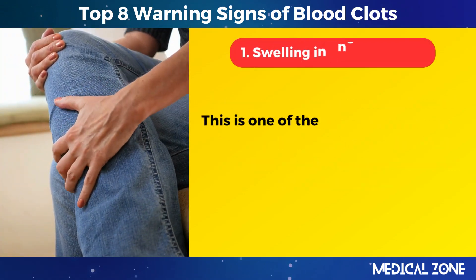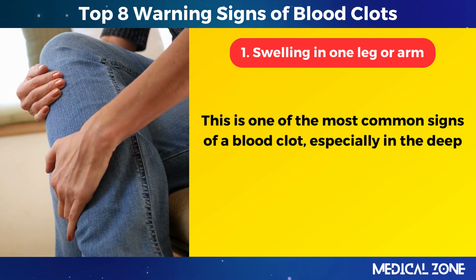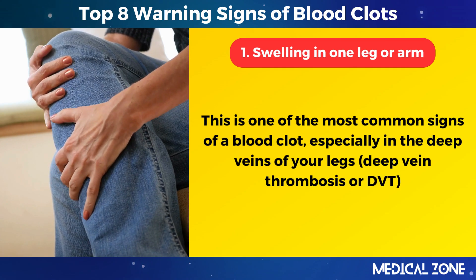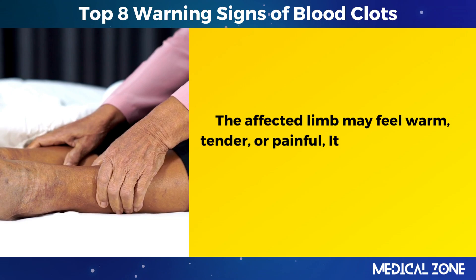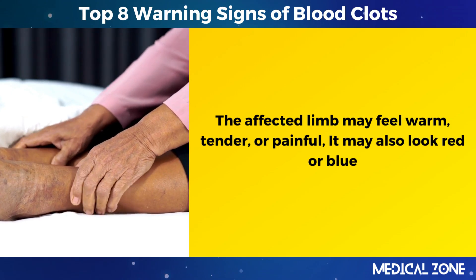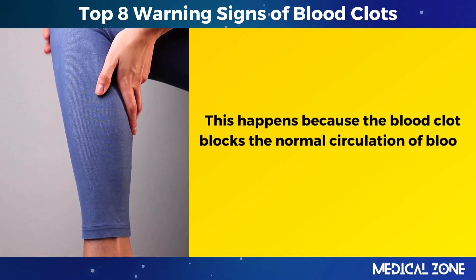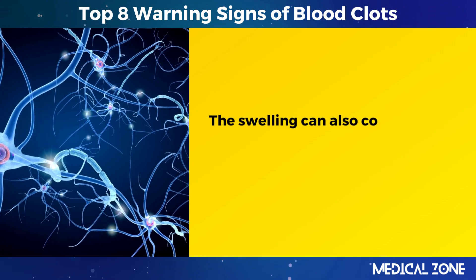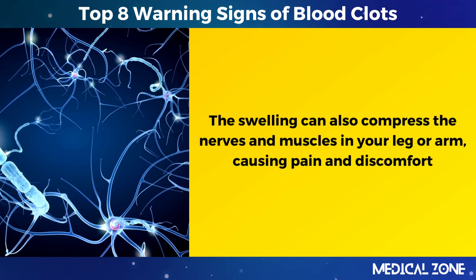1. Swelling in one leg or arm. This is one of the most common signs of a blood clot, especially in the deep veins of your legs — deep vein thrombosis, or DVT. The affected limb may feel warm, tender, or painful. It may also look red or blue. This happens because the blood clot blocks the normal circulation of blood in your vein, causing fluid to build up in your tissues.